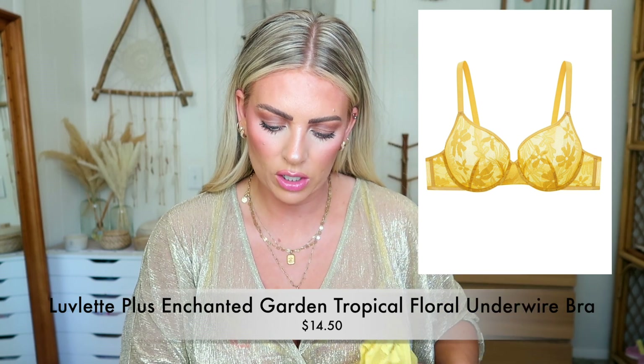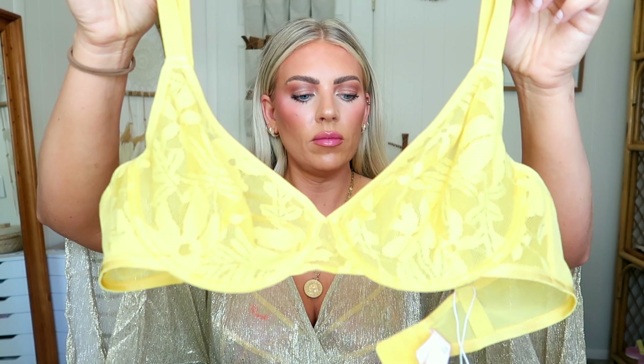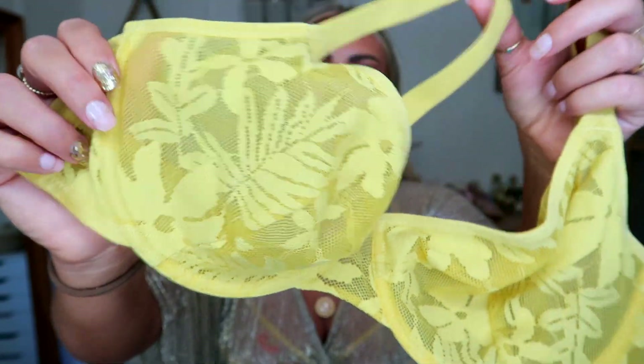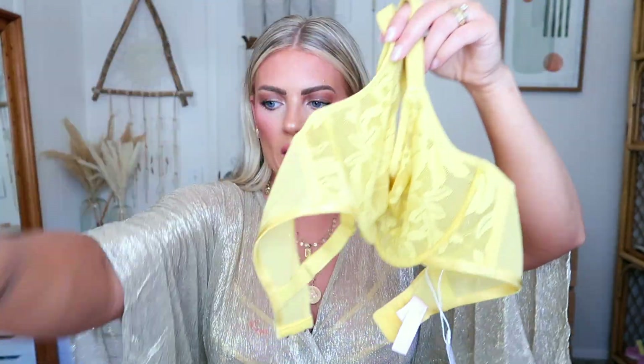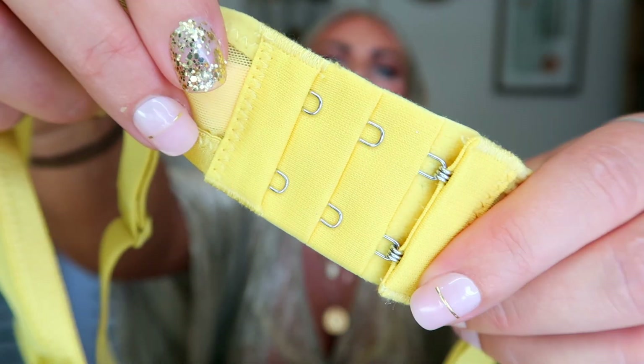The next thing is this bra — it's called the Lovelette Plus Enchanted Garden Top Tropical Floral Underwear Bra. It's $14.50 and it goes all the way up to an E cup, so they've got plenty of sizes. The detailing is really pretty — it's all lacy and floral. It's that really bright yellow so it matches with those yellow undies, so it could be a set. I got the size 36C and it fits me really fabulous. You've got three different settings on the back and the straps are also adjustable. These are like a full coverage cup. The 36C fits me perfectly — I'm not blobbing up or blobbing over anywhere.